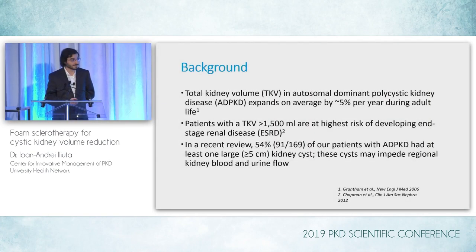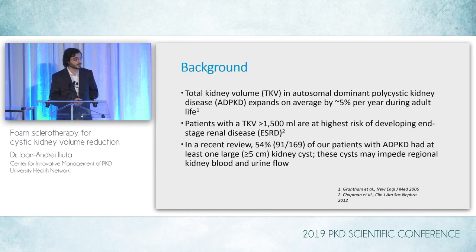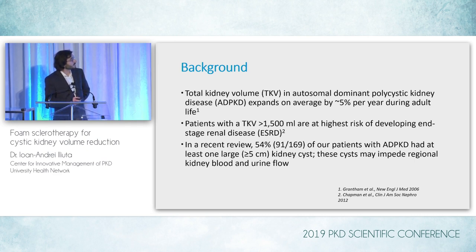I'll talk a bit more about some of the clinical outcomes that we looked into with all our experience in sclerotherapy. I will focus exclusively on the renal cysts that we treated — we also did a number of liver cyst decompressions — so kidney cyst decompression in ADPKD. TKV is very important as a prognostic biomarker in ADPKD, and it expands on average by about 5% per year during adult life. Patients with a TKV above 1,500 milliliters are at highest risk of developing end-stage renal disease.